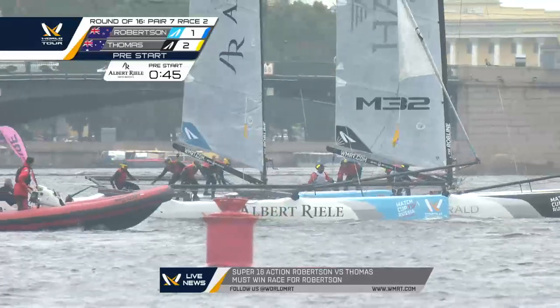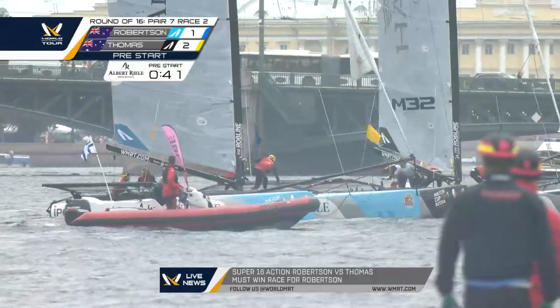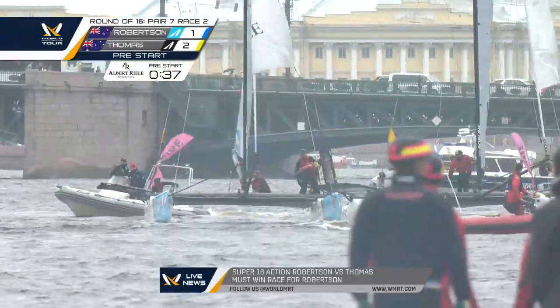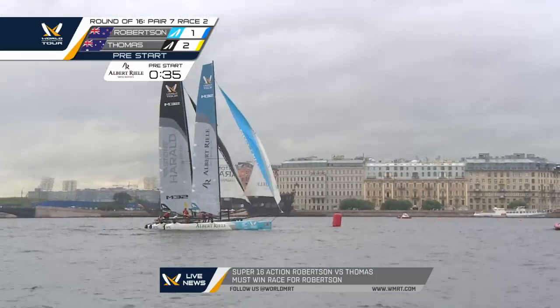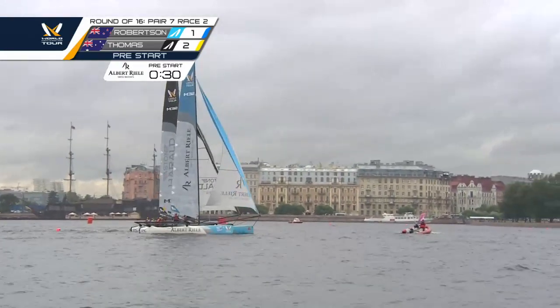Controlling position. Now Thomas will try and jibe around Phil Robertson's bow — Robertson rather. Now things have switched around. Thomas, the leeward boat, hooking Robertson, trying to pin him away from the line.